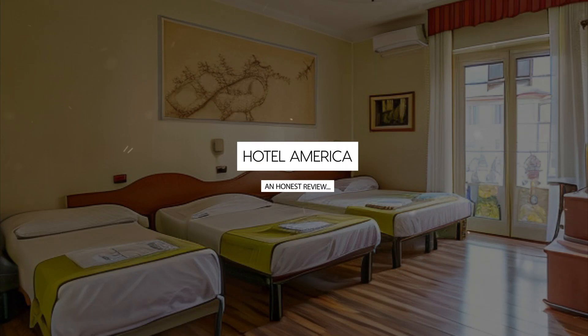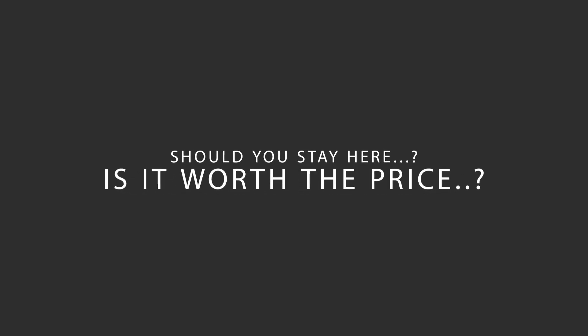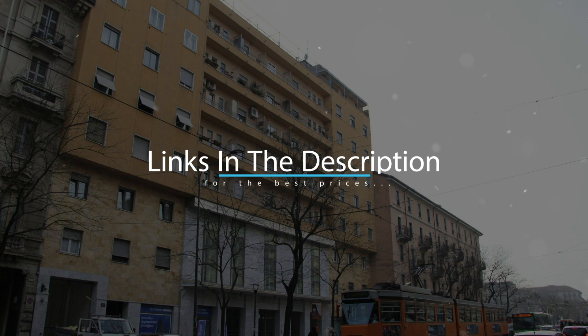Today we're diving deep into a review of Hotel America, located in P. Vittoria, Milan. Let's find out if this hotel lives up to its reputation and if you should stay there. For booking a stay at the most ideal price, check out the link in the description.